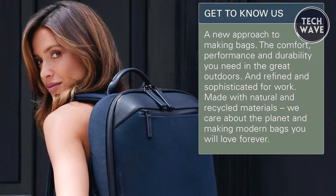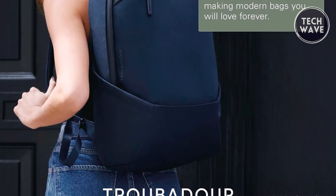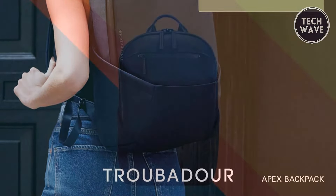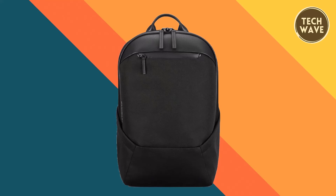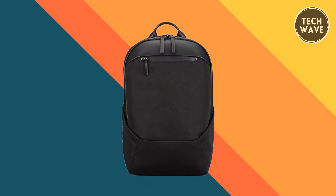Backed by a five-year guarantee, Troubadour stands behind their craftsmanship, ensuring that your investment in the Apex Backpack is protected. With Troubadour, you're not just purchasing a backpack but investing in quality, longevity, and a greener future.